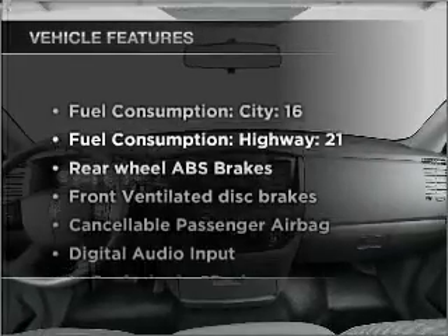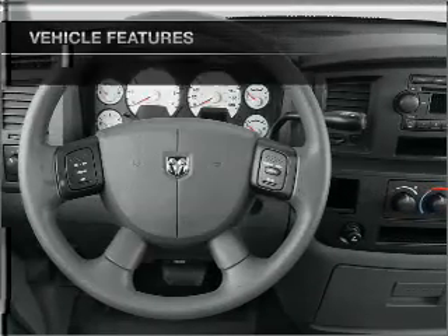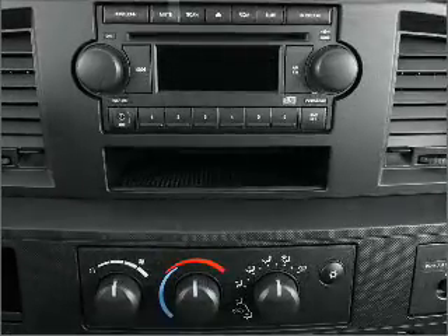Plus, enjoy these notable features that are included in this vehicle: air conditioning, power steering, an AM-FM stereo with a CD player, and an adjustable tilt steering wheel.